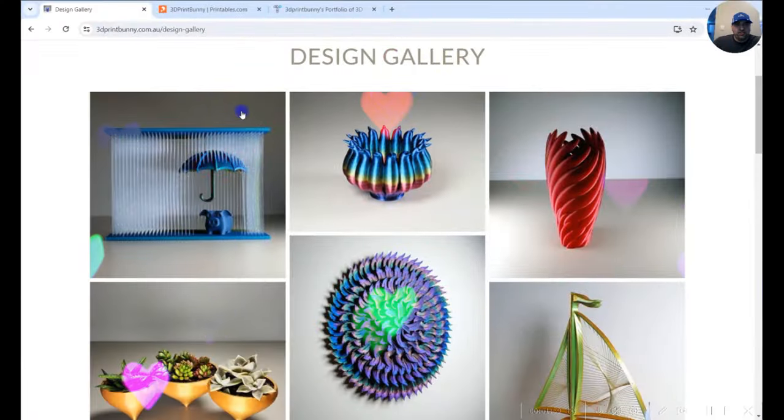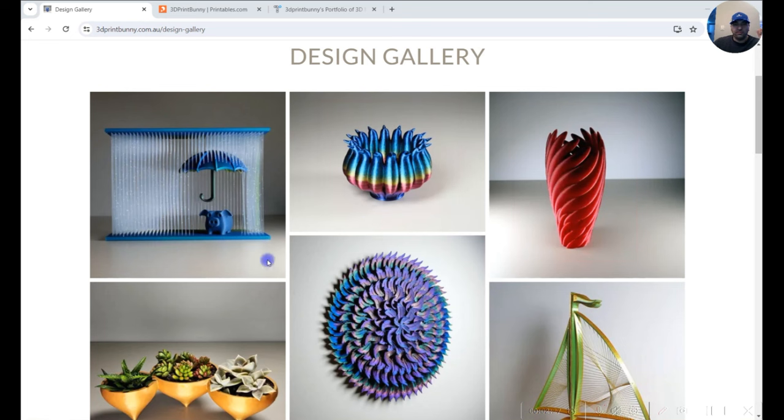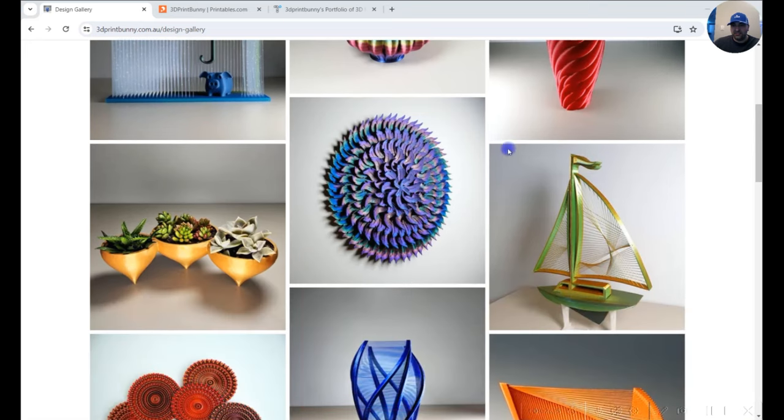Starting with her gallery — she has some really cool and unique stuff that no other designers do. Look at this: those are individual 3D printed lines that make the prints look like they're floating in the air, which is incredible. She also has vases — very nice and interesting — hers are a bit more unique and artistic. And her wall art is really nice as well.